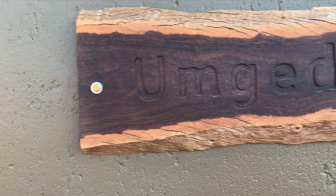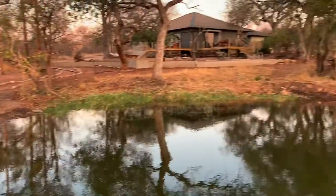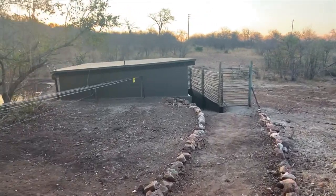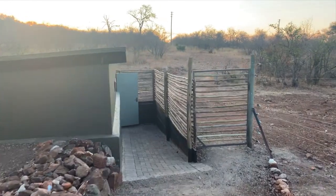My favorite spot in camp is inside Umgedi hide, which was built right next to the camp's existing waterhole. I love that this underground hide is located right next to camp, because if you need the toilet, something from the kitchen, or want to take a snooze in a comfy bed, it's literally a 30-second walk. To ensure your safety when walking between the hide and the house, they've erected a low electric fence that keeps the animals out but doesn't spoil the view to the waterhole.